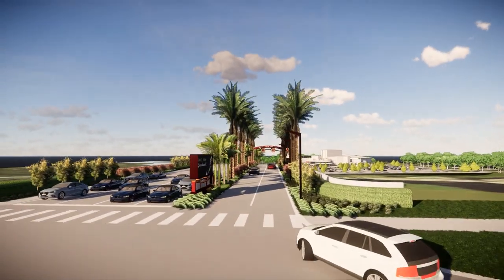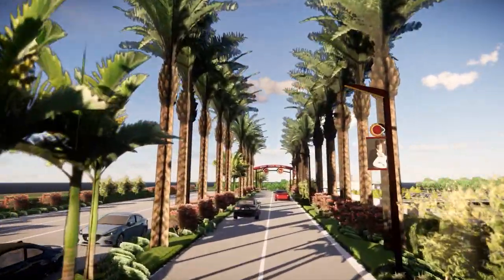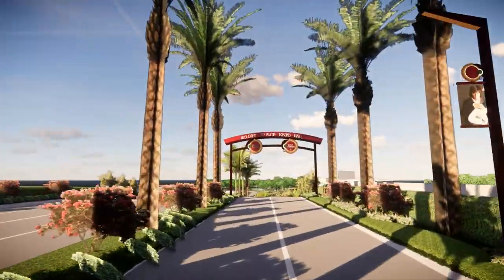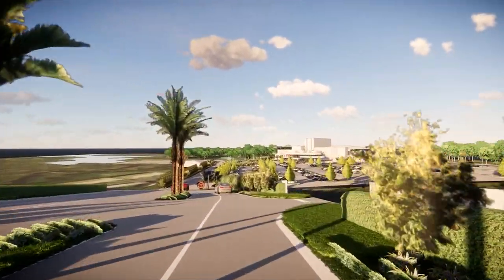Welcome to the exciting future of the Ruth Eckert Hall experience. Arrivals and departures have simplified as lanes have been expanded from four to six. Beautiful landscaping and signage takes you into another world right here in Clearwater, Florida.